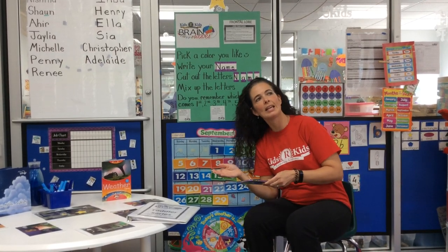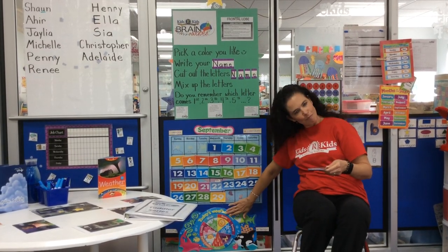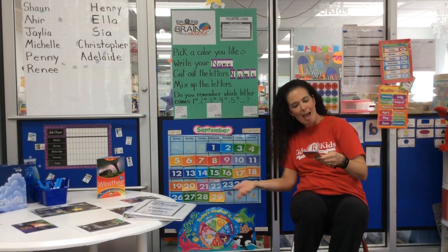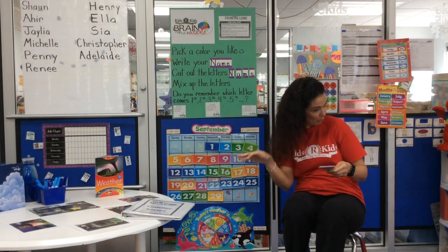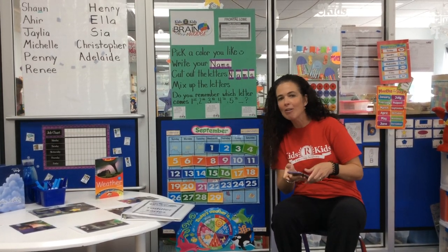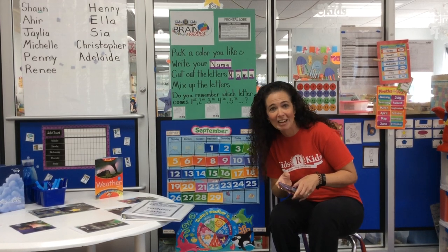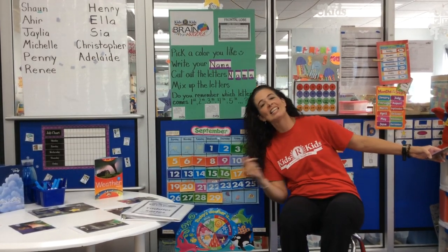We play a weather song: 'How's the weather today? How's the weather today? It's sunny, it's sunny, it's sunny today. How's the weather today? How's the weather today? It's rainy, it's rainy, it's rainy today.' Well, today here at Kids Are Kids it's a sunny day, just like the day that we did this activity.